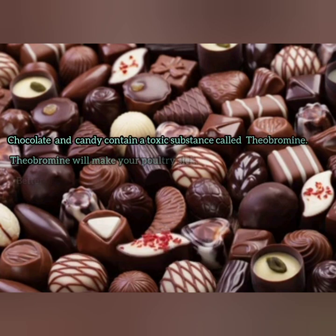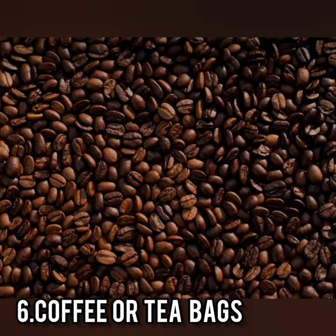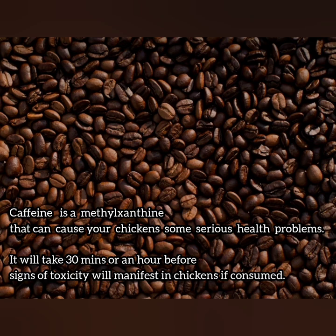Chocolate and candy — they contain theobromine, which is a toxic substance. It's preferable not to give them to your chickens because it will make them sick. Theobromine is also known to be harmful to dogs as it could make them sick as well.